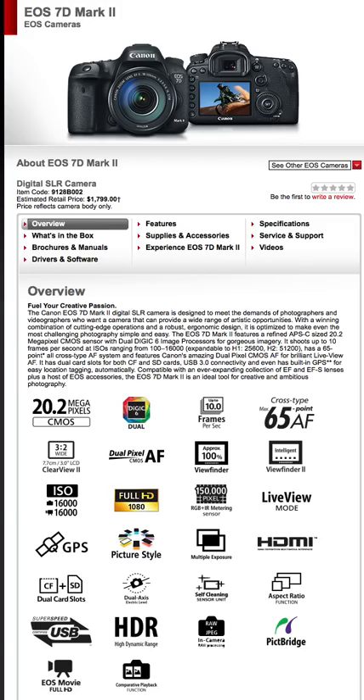Dual card slots — CF and SD. I can see points for and against it. Personally I'd prefer dual CF cards, or even dual SD, so you don't have to switch back and forth between card types. I understand why Canon is offering both, since CF and SD are both very popular formats and it makes it easier for different photographers. But my personal preference would be dual CF.